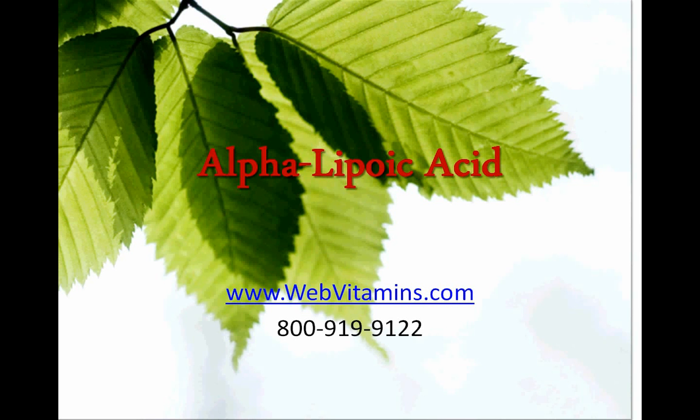Welcome to Web Vitamins. If you'd like to place an order at Web Vitamins, go to webvitamins.com or call us at 800-919-9122.